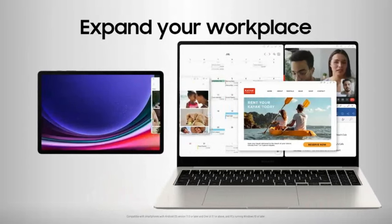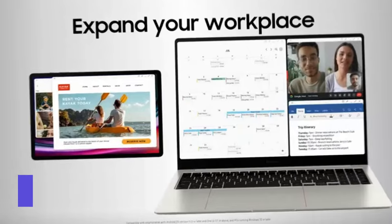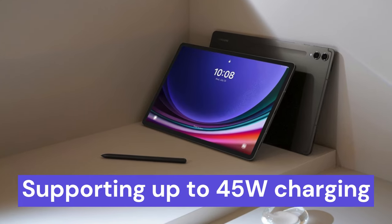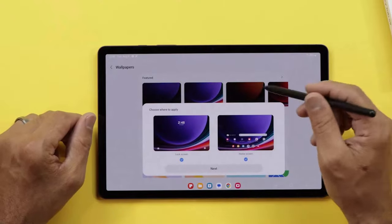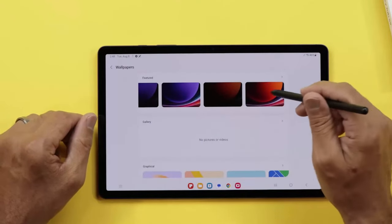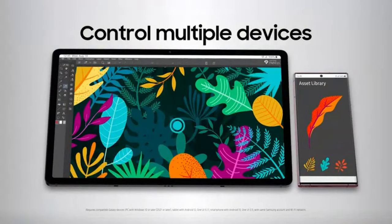The high-resolution ultra-wide front camera elevates video chatting, providing clarity and depth for virtual meetings or catching up with loved ones. Supporting up to 45W charging, the tablet minimizes downtime, although the wall charger is sold separately. Despite its premium price, the Samsung Galaxy Tab S9 Plus is a worthy investment for users seeking a high-performance, durable, and connected tablet experience.